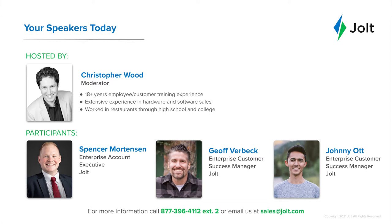Thanks, Christopher. My name is Spencer Mortensen. I currently oversee the relationship between Chick-fil-A and Jolt Software. What I primarily focus on here at Jolt is what benefits and return on investment I can bring back to the operators inside of this fantastic brand. I've been involved with Jolt for a few years now. Back in my college days, I got my first taste of a QSR business working in a Subway for a few years. I'm glad to be here.